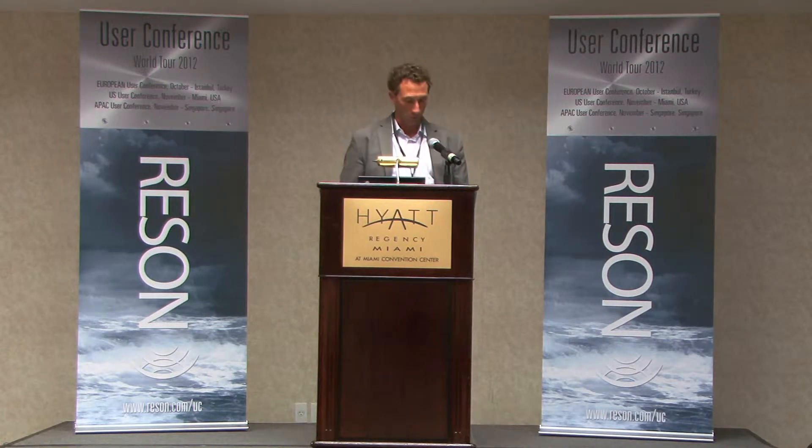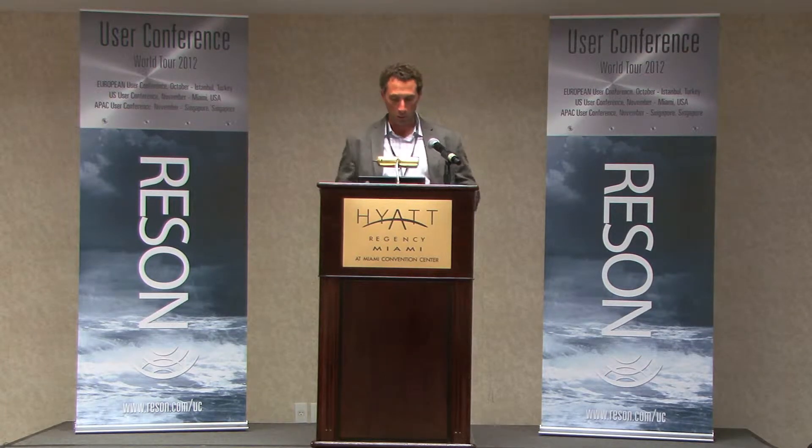Thank you all for coming to the Users Conference. I hope you find it a great and useful agenda going ahead. For the rest of the morning, we've got industry speakers that are going to come up, and we're going to kick it off with Juan Gardner.